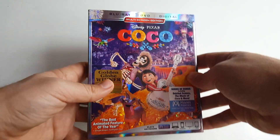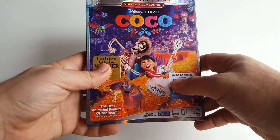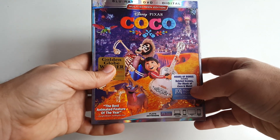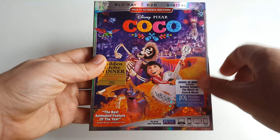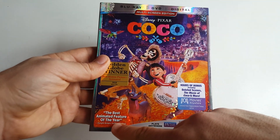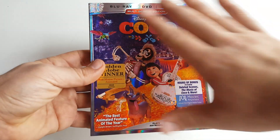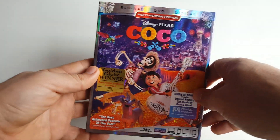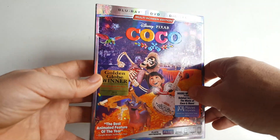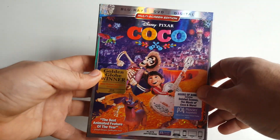We get a Golden Globe Winner sticker for Best Motion Picture Animated, and I really like those Golden Globe stickers. At the bottom we get hours of bonus content including deleted scenes, music with Coco, and more, along with information on the digital copy. There's also a quote at the bottom that says 'the best animated feature.' Now let's discuss this gorgeous artwork — when they first showed what they were going to use for this, I was really hoping they'd do something nice.